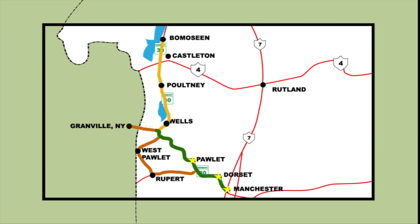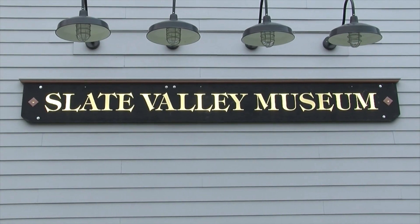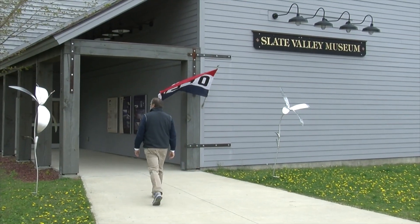Back on the Stone Valley Byway, we'll drive until we reach our next side trip onto Route 149, which takes us right into Granville, New York, and to the Slate Valley Museum. I'm with Kate Weller at the Slate Valley Museum here in Granville, New York. While we're just outside of Vermont doing the story about the Southern Vermont byways, this has a real historic story to tell.